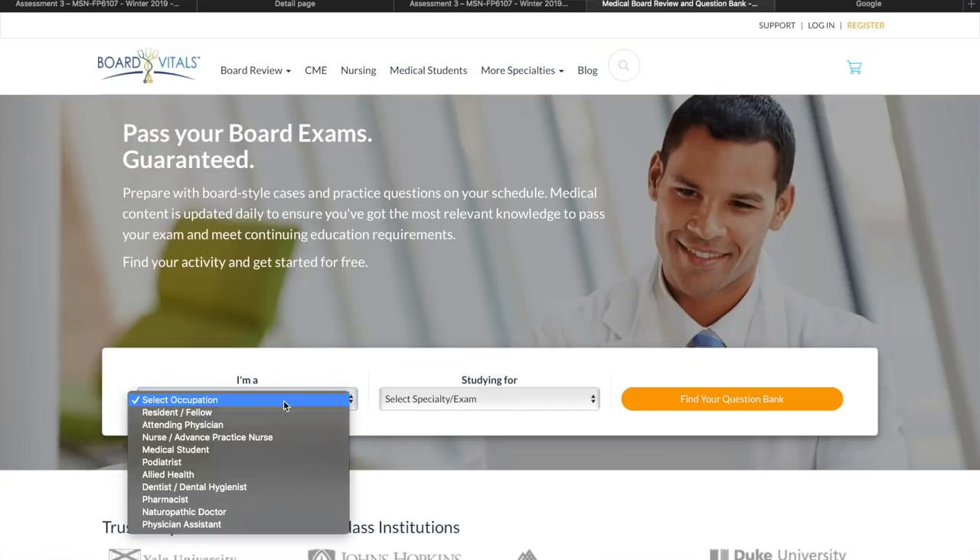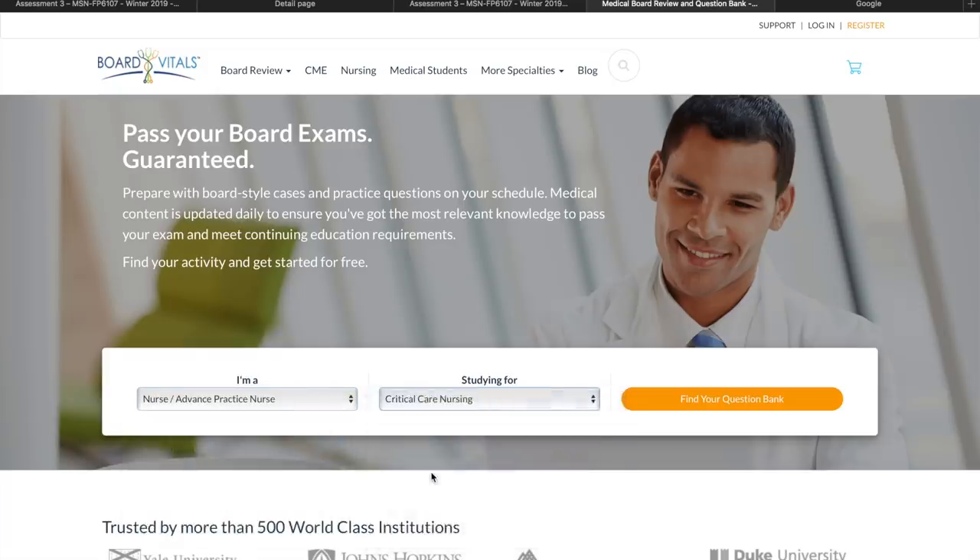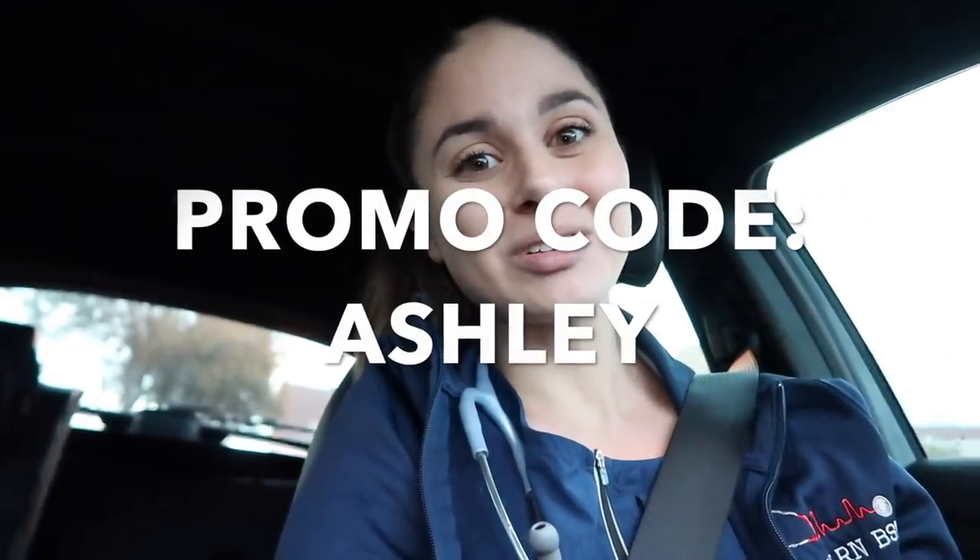This video is in collaboration with Board Vitals. I love Board Vitals as a resource to continuously test your knowledge. They have tons of medical question banks — one for the NCLEX and one for the CCRN — and these questions are constantly updated to be the most current. I wish I'd known about Board Vitals before my CCRN. You can select how many questions you want, the categories, and the types of questions. It's very affordable. I'll leave a link in the description and a promo code to save you a little money.